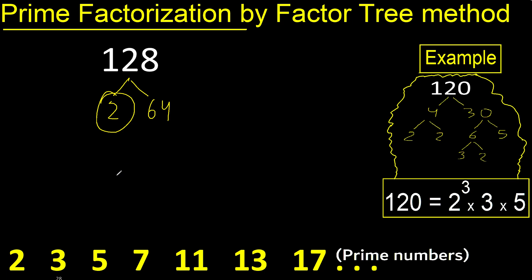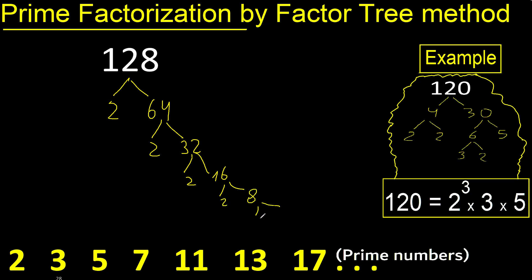2 is a prime number, so we finish that branch. Then we continue: 2 times 32, 2 times 16, 2 times 8, 2 times 4, and 4 is 2 times 2.